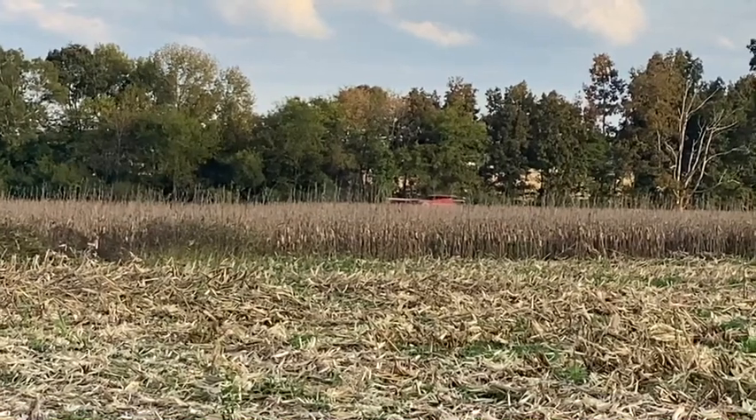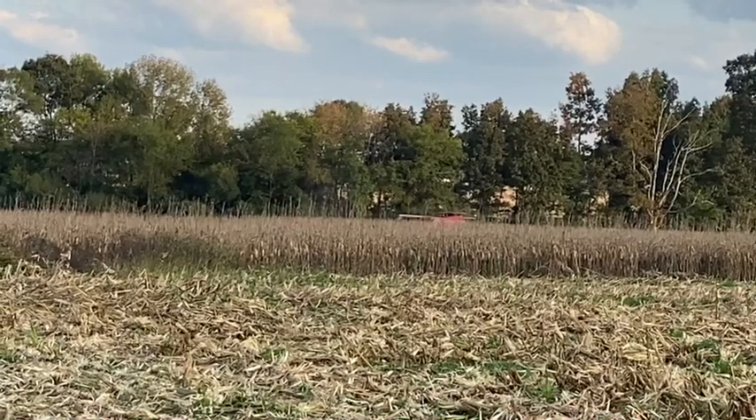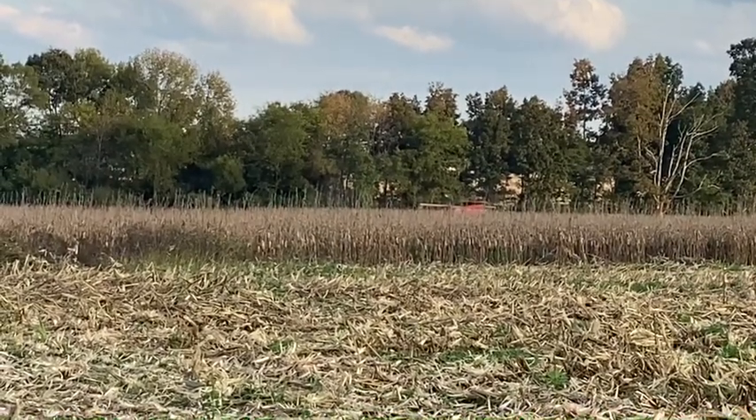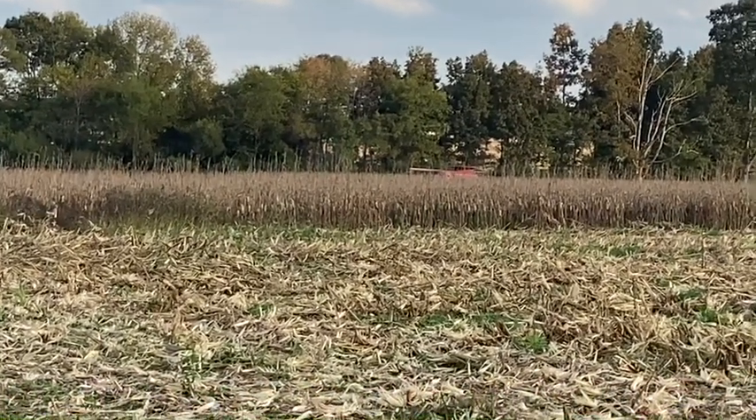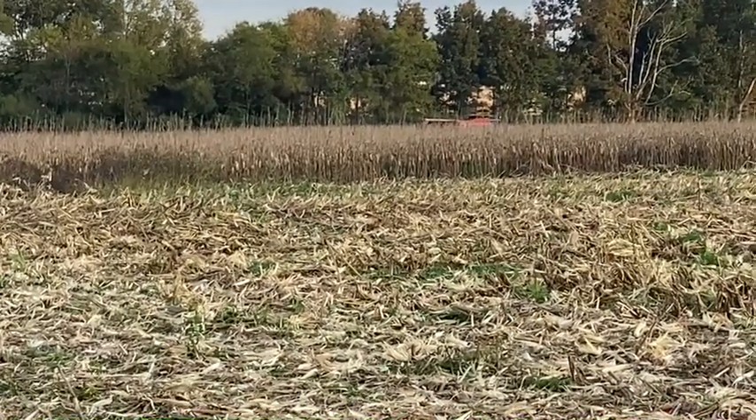Well, he's going around the edge of the field, getting the end rows that way. It's not going to be too much longer — I believe we're going to have to quit, but we'll talk to you in a little bit.